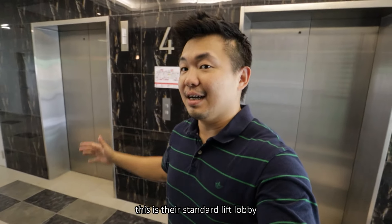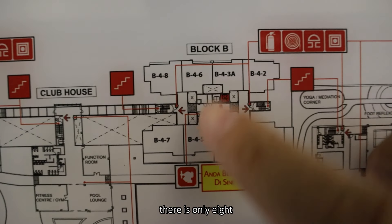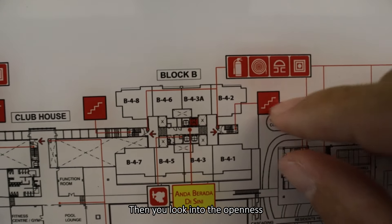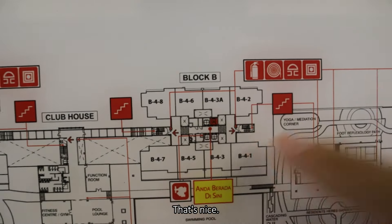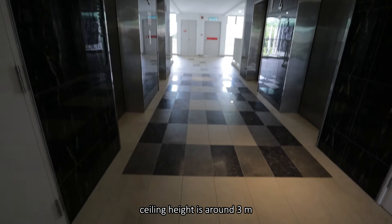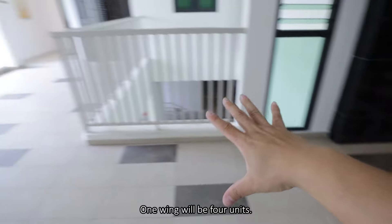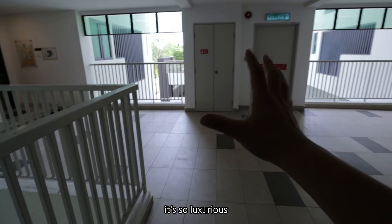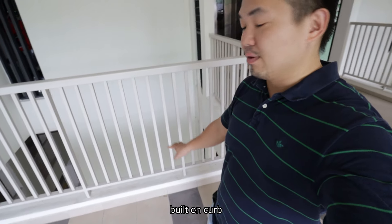Now we are at Tower B. This is their standard leaf lobby with stone finishes. In one floor there are only eight units, divided into two wings serviced by four lifts. The openness of the layout actively promotes ventilation across the spaces. The corridor width is 2.45 meters, the ceiling height is around 3 meters, and it's very very open. One wing has four units. Check out this common area - it's so luxurious, which will indirectly serve as the children's play area. There are steel handrails built on a kerb.